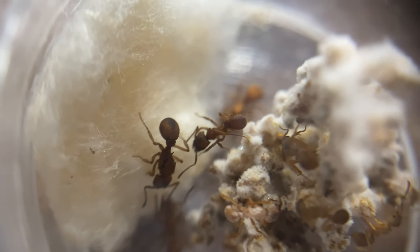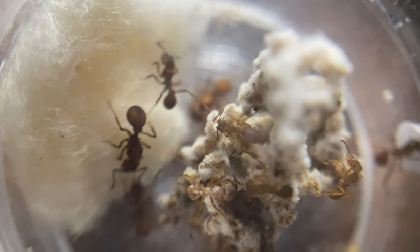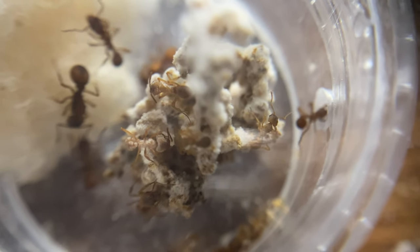They also need really high humidity — probably 60-70% at all times — and without this their fungus will die, and then so will they.